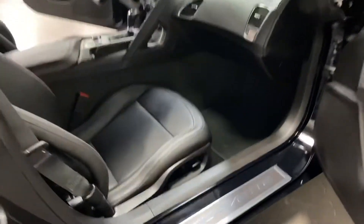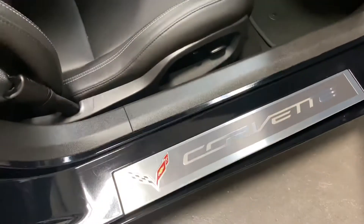On the inside here we've got a power seat on the passenger side. Nice scuff plates here with the Corvette logo on them. Super looking seats. Let's climb in and have a look on the inside.